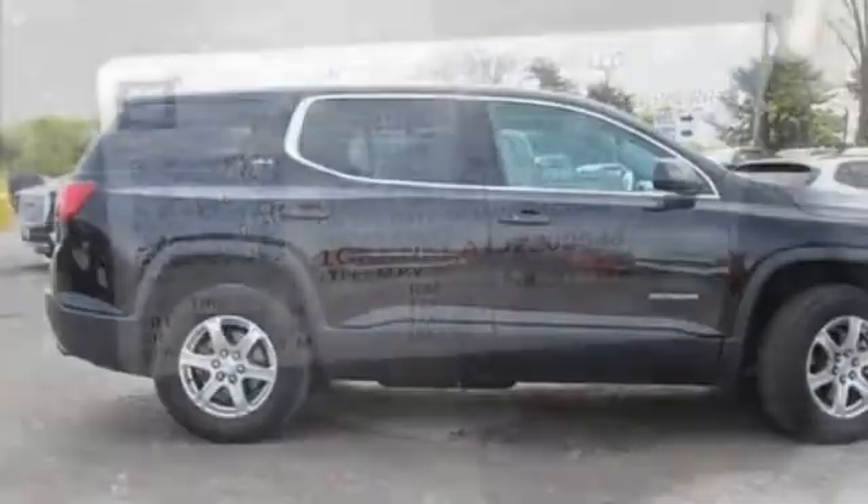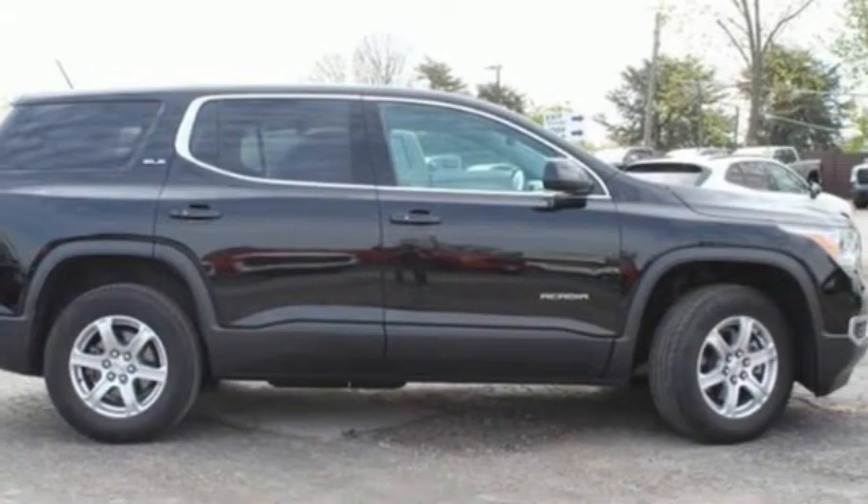GMC — professional-grade vehicles suited to fit your needs. Experience it for yourself today.